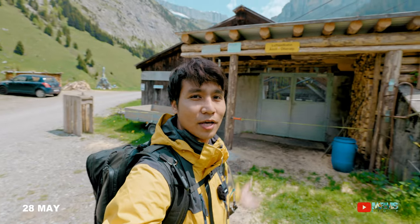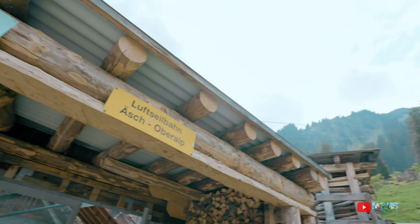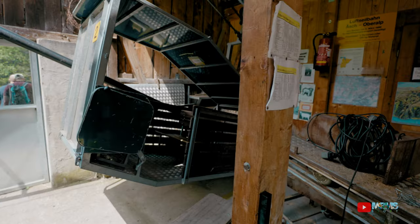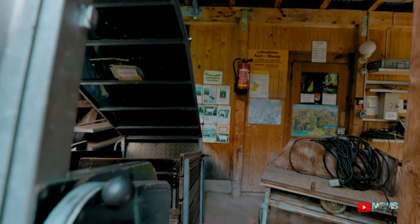Yang di belakang ini lupselban ya. Kalau kalian lihat, dia masih tutup — seharusnya masih tutup. Tapi ternyata kata orang tadi, udah mulai buka. Dan weekend ini, cuman penjaganya lagi sedang istirahat. Berarti kita bisa naik hari ini!